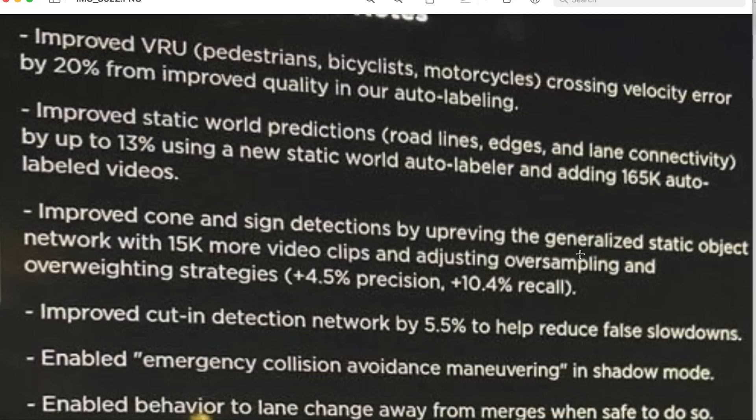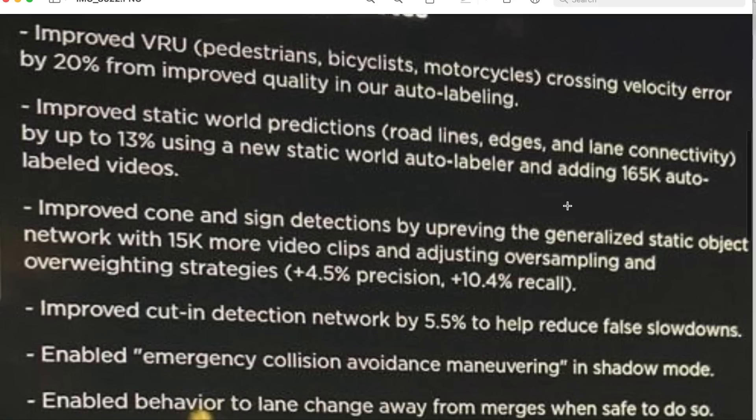So what that means is just side-to-side motion. For example, a pedestrian going across an intersection in a crosswalk area — it has a 20% improved quality of making sure it has a correct velocity prediction, which means that the car will either stop or go at appropriate times. Notice that they are talking about auto labeling, which is very cool — they're constantly working on refining their auto labeling.